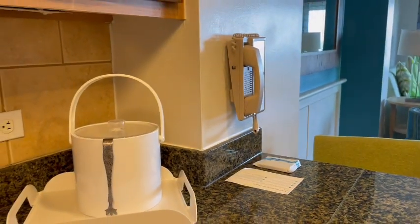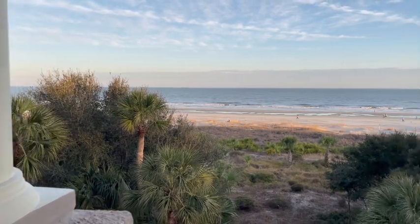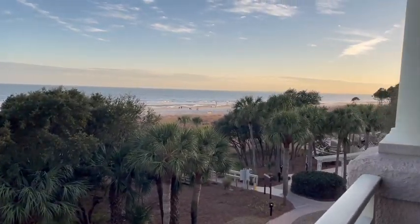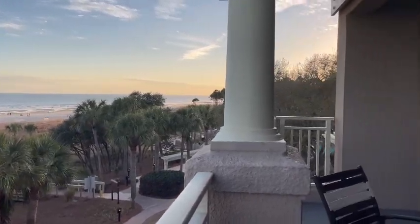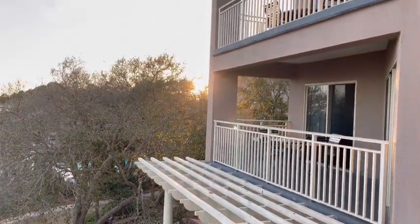This ice bucket is plastic — you could probably bring this, or beer cans. You could bring anything to the pool, just no glass. Oh my, will you look at this view. I'm just so excited — I don't even want to go anywhere. There's so much to do on Hilton Head Island, but I think I just want to stay here all week.